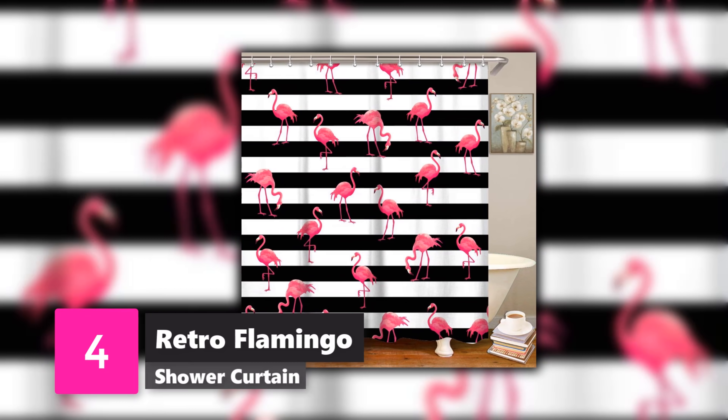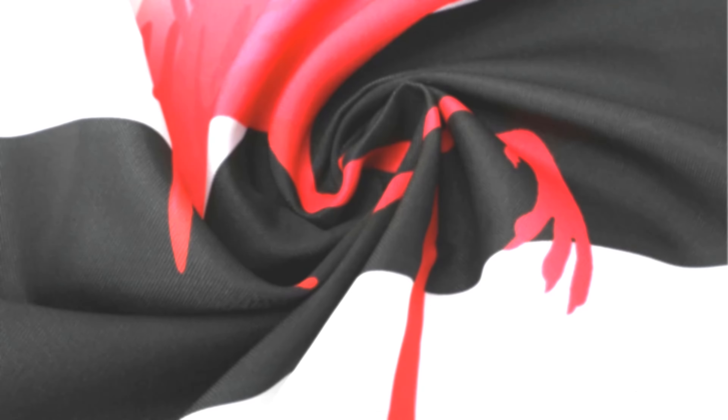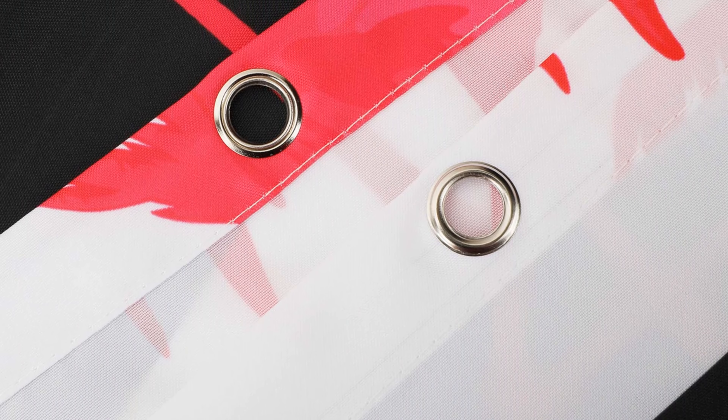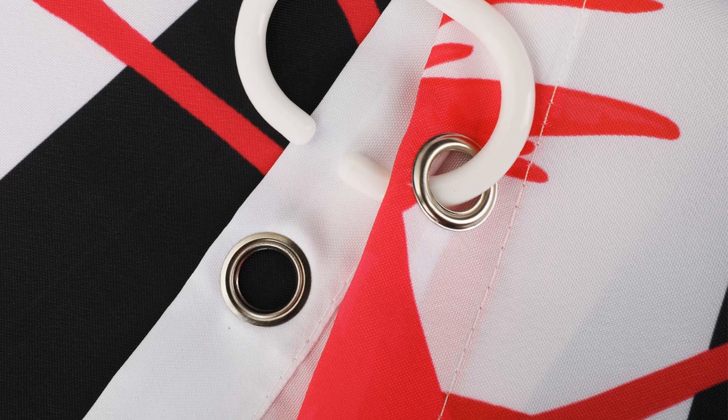Number 4: Flamingo Shower Curtain. Show off with this shower curtain from Livlin! We love this flamingo curtain because it's a fun take on a retro pattern, and you can choose from other designs as well — from beautiful rose scenery to butterflies, there's an option for all of us.